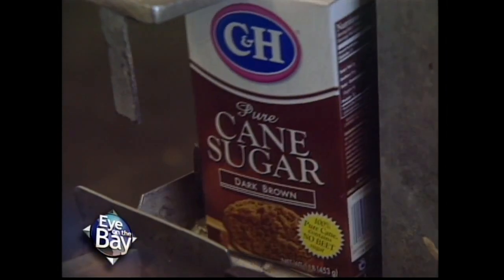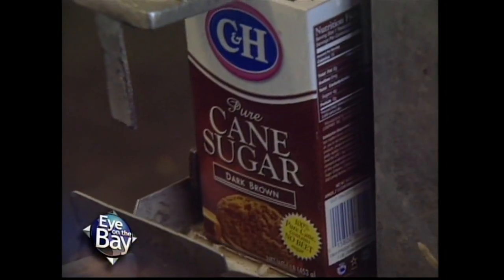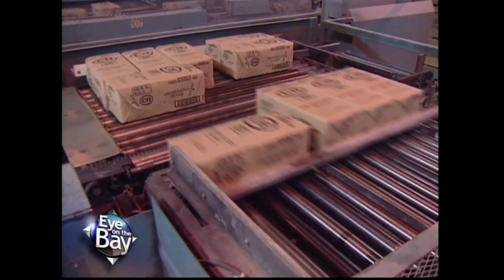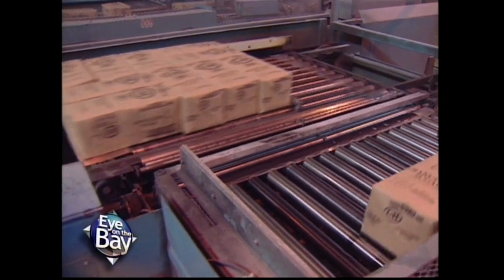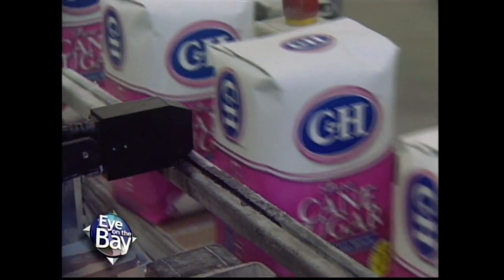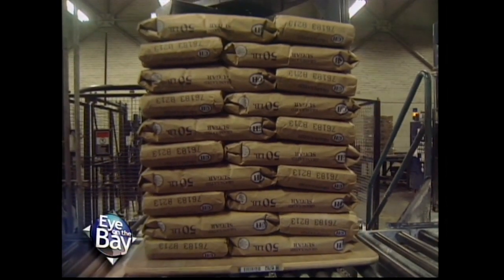Here, we make every possible grade and type of sugar you can think of that's used in manufacturing and in the retail sector. We produce products for a grocery products division that ends up in supermarkets and mass merchandisers. Every package, every variety of sizes, we make here at Crockett, California.